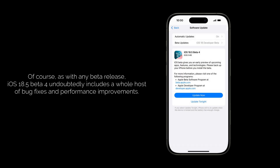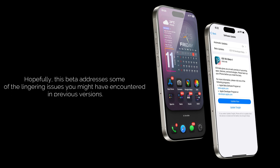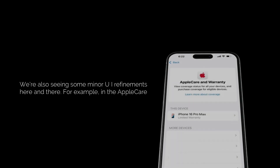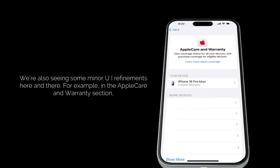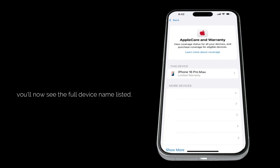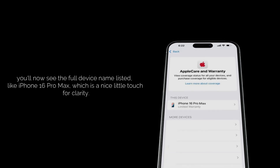As with any beta release, iOS 18.5 Beta 4 undoubtedly includes a whole host of bug fixes and performance improvements. While these might not be flashy new features, they are crucial for making the overall iOS experience more stable and smoother. Hopefully this beta addresses some lingering issues from previous versions. We're also seeing some minor UI refinements — for example, in the AppleCare and warranty section, you'll now see the full device name listed, like iPhone 16 Pro Max, which is a nice touch for clarity.